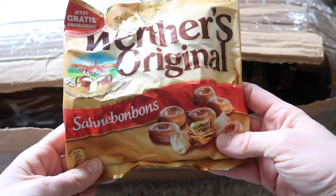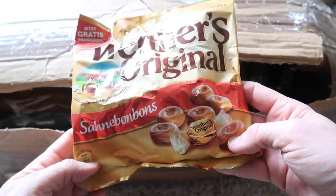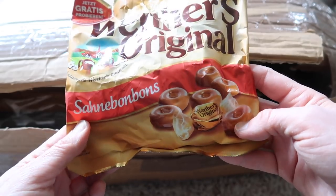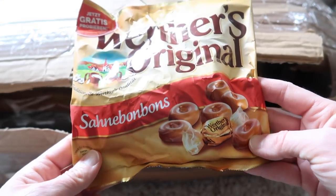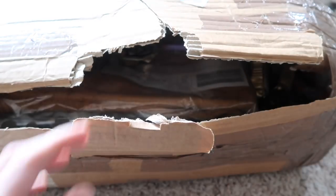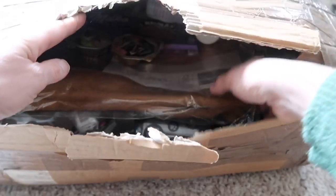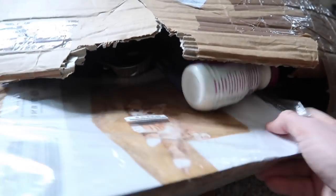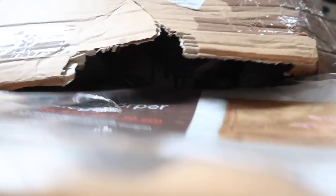We have a bag of Werther's Originals — Sahne Bon Bons. These look like caramels; Werther's are usually caramels and they're really good. Thank you. What else do we have, Stella? This is something big — there's a lot of stuff in this box.